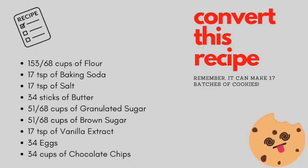Here's the recipe I used before I converted it — you might notice that this recipe looks a little funky. This recipe makes 17 batches of cookies. It will be posted in the description below, or you can screenshot it. This is your challenge: bake with me and see if you can do the math to get the recipe right for one batch of cookies. We'll meet back and see how our cookies turned out.